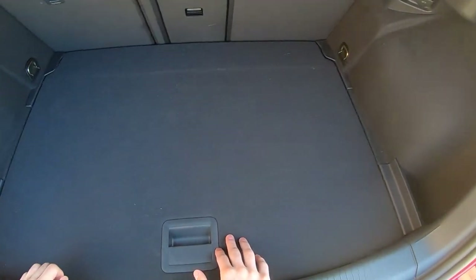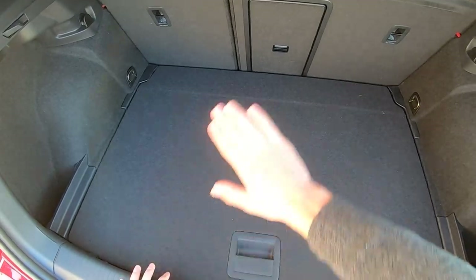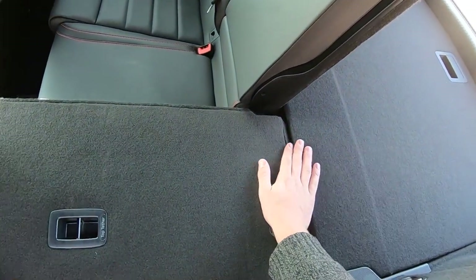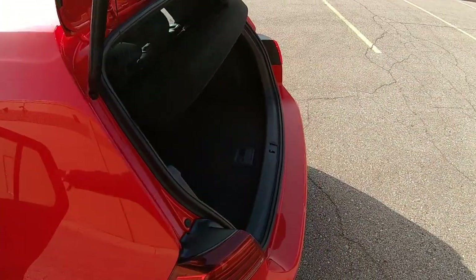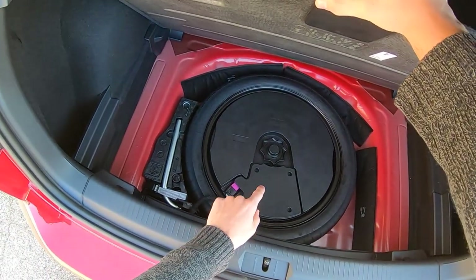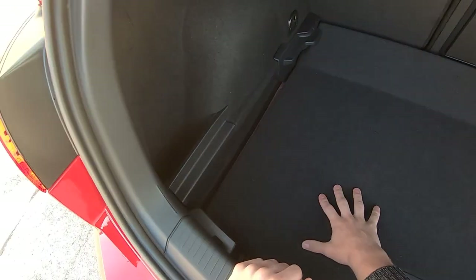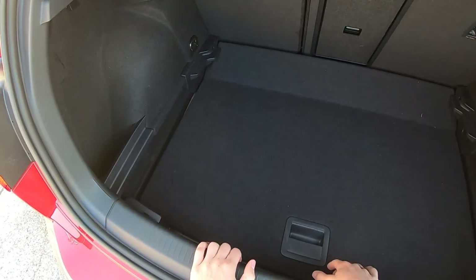You've got an awesome hatchback trunk area with this faux floor that you can have right here to create a flat load surface when folding the rear seats — just about flat. You can also drop the floor down where you see the spare tire, as well as the Fender Audio Systems subwoofer. That gives you a lower load floor, a little more space, some side pockets, and just allows you to fit a bit more in here. That's pretty neat.